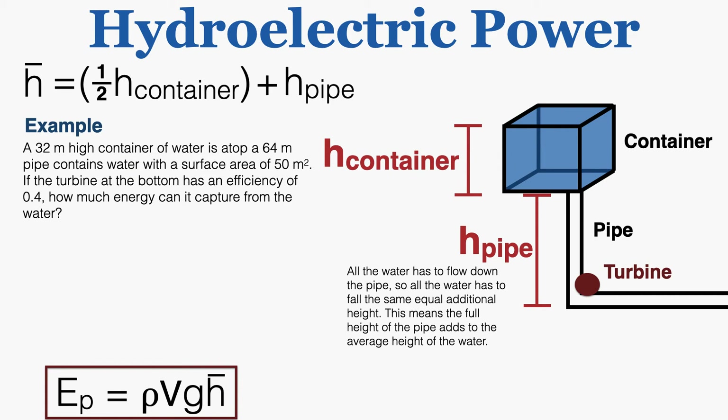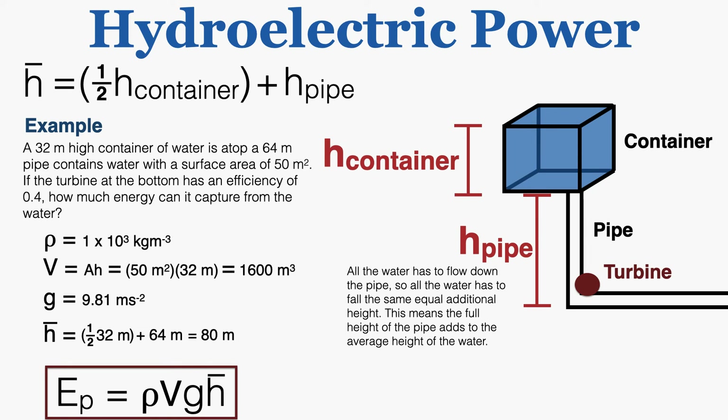Example: a 32-meter high container of water is atop a 64-meter pipe and contains water with a surface area of 50 m². If the turbine at the bottom has an efficiency of 0.4, how much energy can it capture? The volume of the water is 50 × 32 = 1,600 m³ (using only the container height). Gravity is 9.81 m/s², and the average height is one-half of 32 meters plus the full 64-meter pipe height, because all the water must also fall that 64 meters — giving an average height of 80 meters.